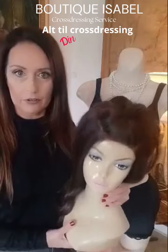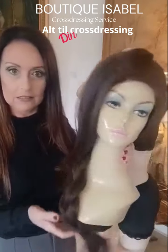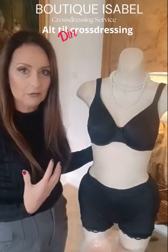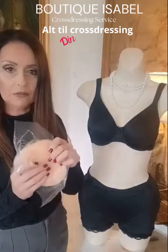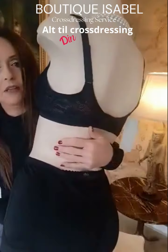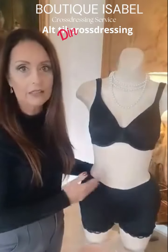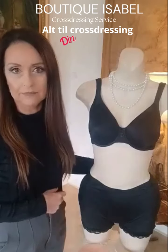You can have one of my wigs from my website, one like this, and then you can have a bra with the pockets inside for the breast forms. You also get a pair of breast forms in silicone and a pair of padded panties like this. This is a very fine and nice beginner kit for cross-dressing.